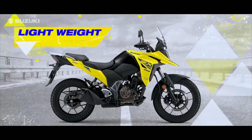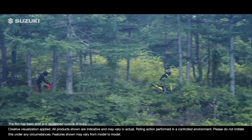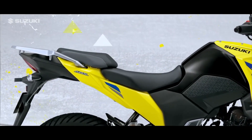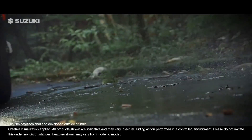The V-Strom SX comes with a lightweight chassis which is easy to maneuver on every terrain, with an excellent ground clearance of 205 mm. An upright seating position ensures comfortable long rides — and here's what makes this adventure future-proof.